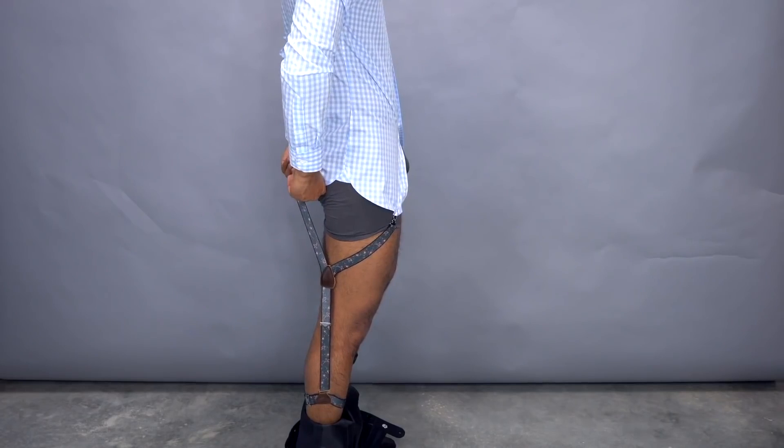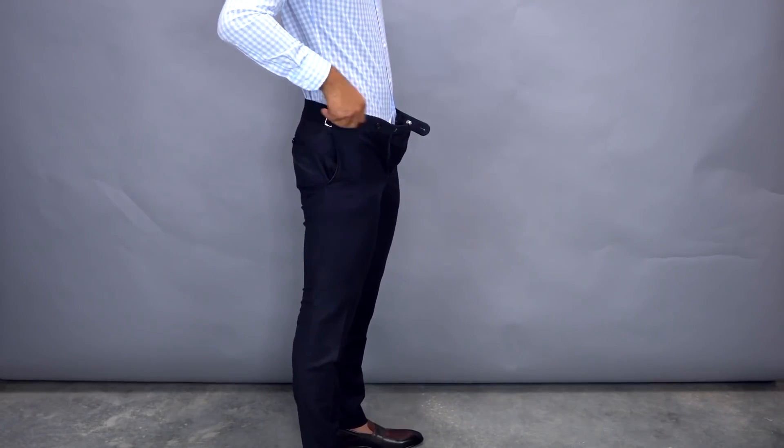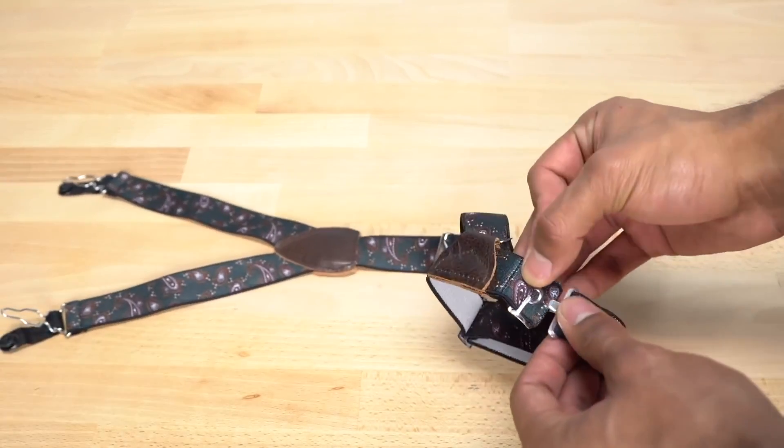Because with this tool, your shirt's going to remain tucked in all day. Guaranteed — I promise you that, or your money back. And since everything is made in the USA with super high quality materials, I've been using the same shirt garters for two years plus now, and they're still going strong.